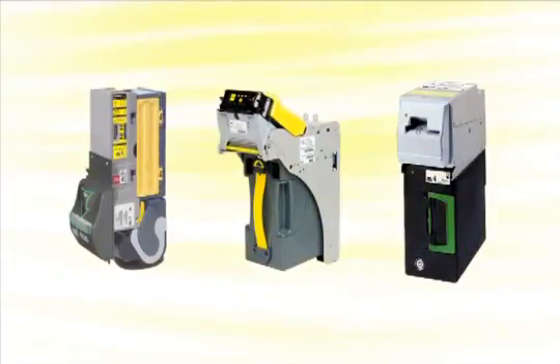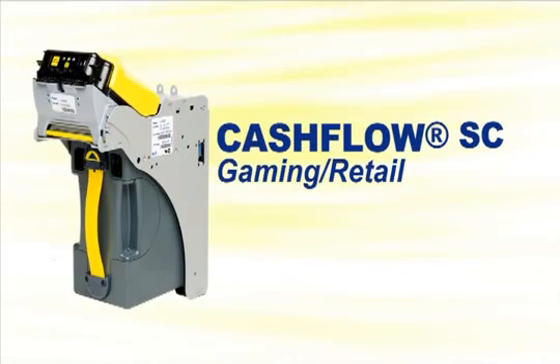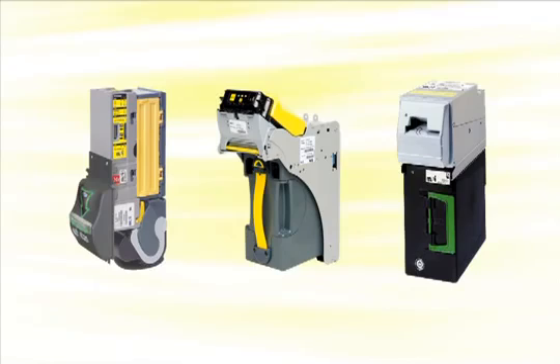Its note acceptor portfolio illustrates how MEI delivers on that commitment, using innovation to drive value. Each product is focused on the attributes most important to its intended application. That focus has redefined expectations, setting new standards by demonstrating unparalleled performance.